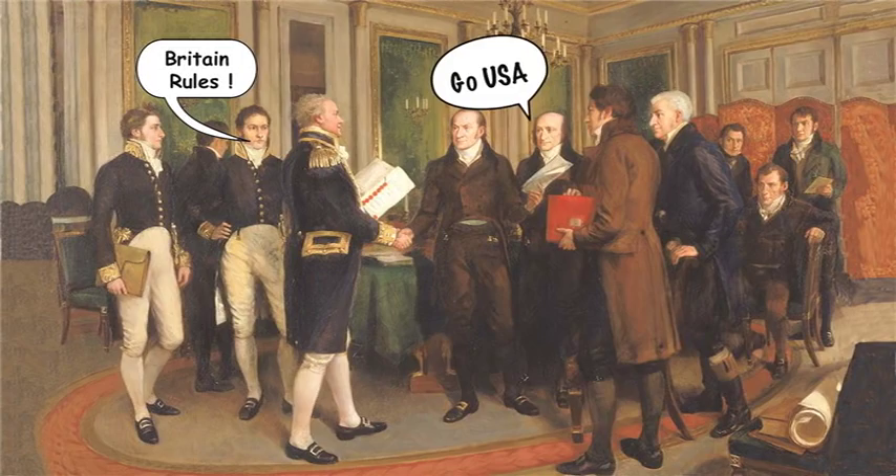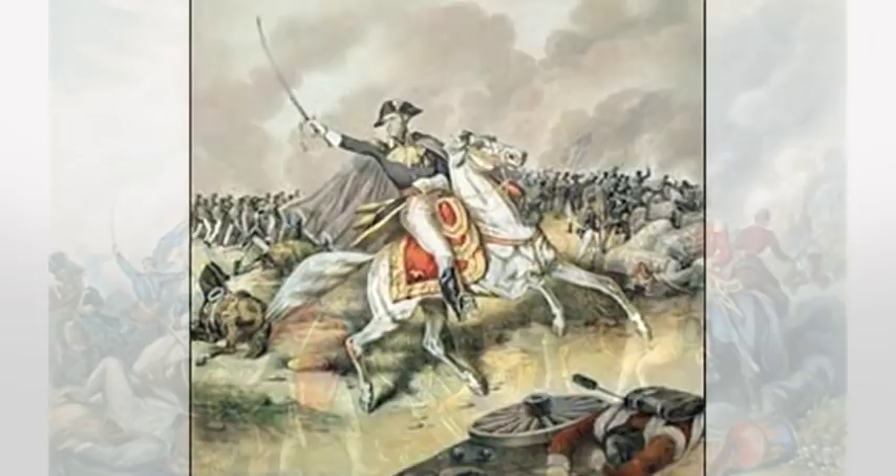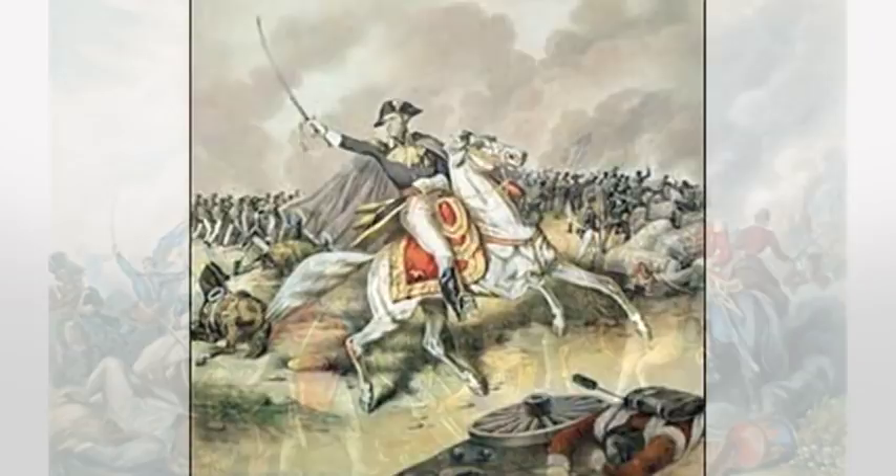Finally, the Treaty of Ghent was signed. The war ends and neither side loses land to the other. Word traveled pretty slow in those days, and the U.S. wins the Battle of New Orleans even after peace is declared. This makes General Andrew Jackson a major pop star of the day.